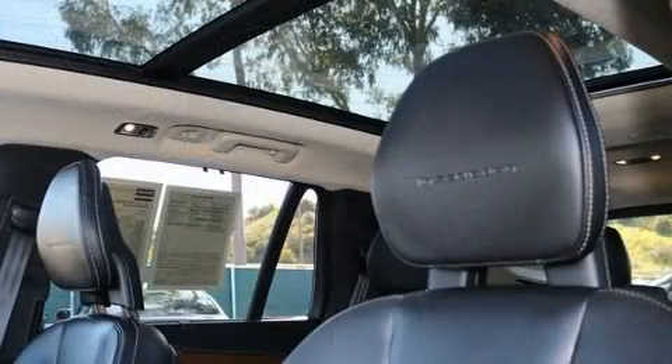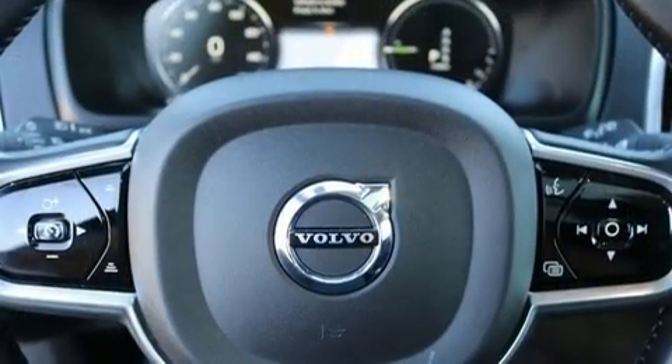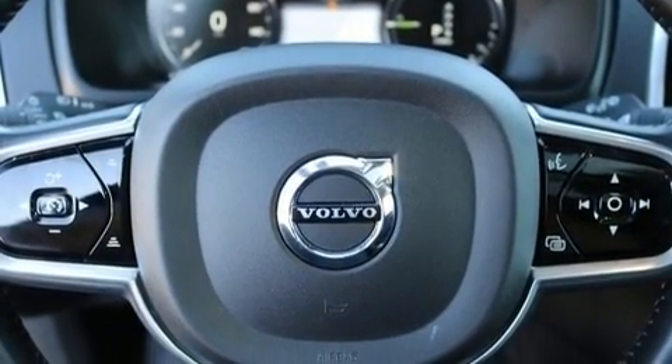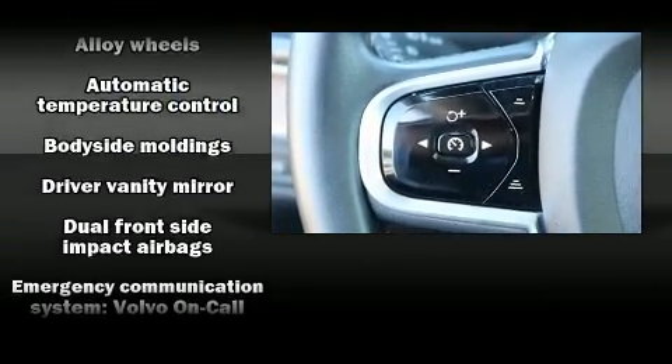Volvo ensures the safety and security of its passengers with equipment such as head curtain airbags, anti-whiplash front head restraint, a panic alarm, an emergency communication system, and four-wheel disc brakes with ABS.